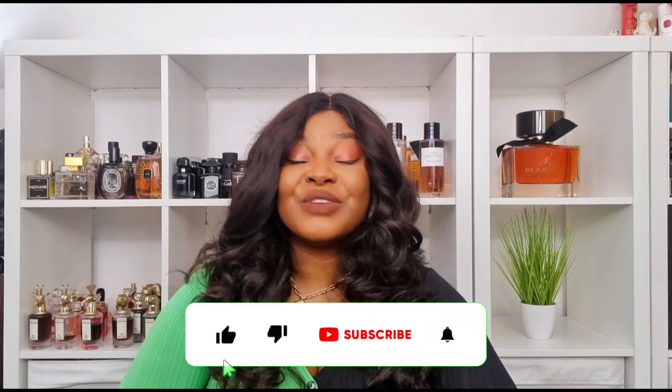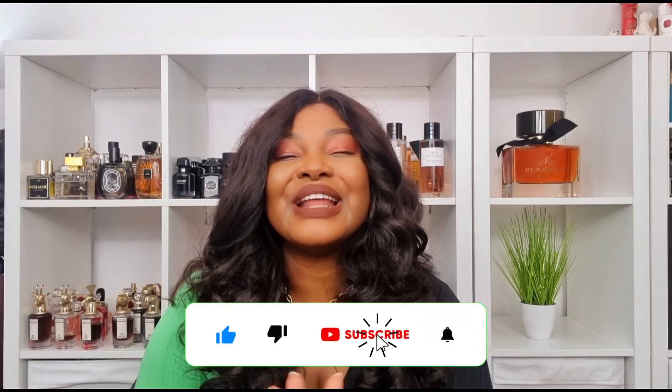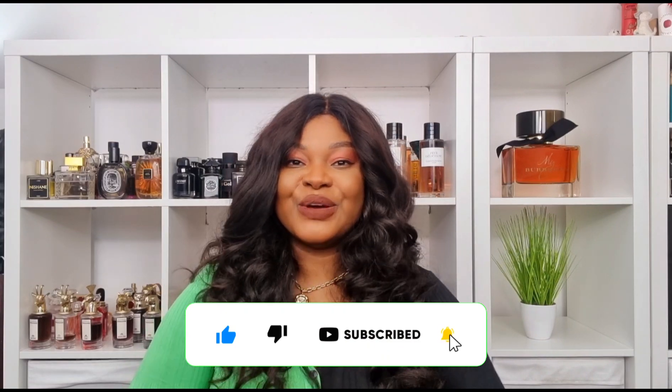I hope you guys have enjoyed watching my fresh and clean perfumes video. Let me know what you find to be really fresh and clean in your perfume collection — comment it down below. Thank you so much for watching, please don't forget to subscribe and like this video, and I cannot wait to see you guys in my next video. Bye!